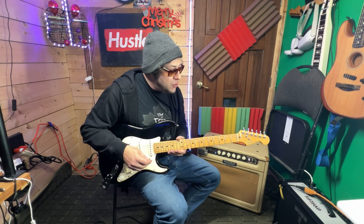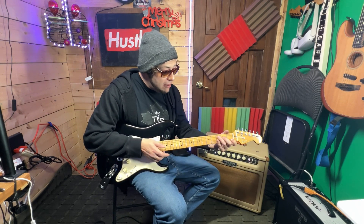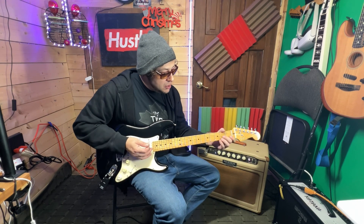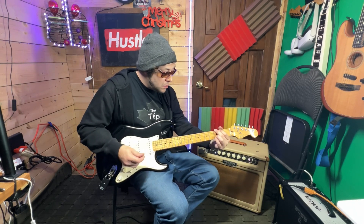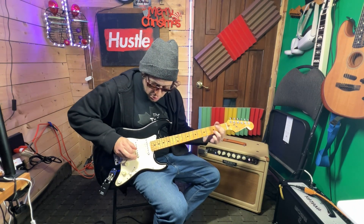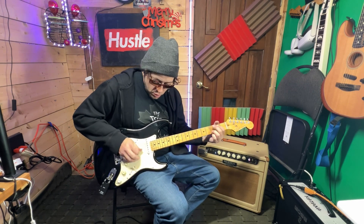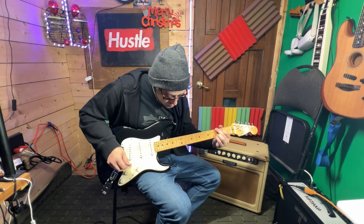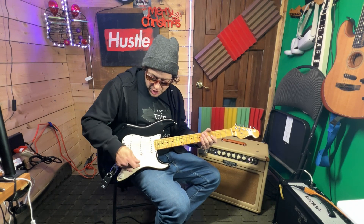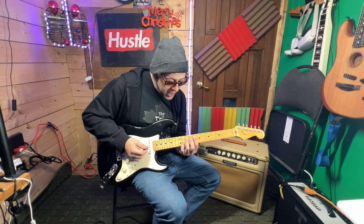If you've got a bigger hand, you're going to definitely love this neck. If you're familiar with a player series Strat, they are tiny compared to this Strat. A guy with bigger hands can play a D minor in 4th position. It's got that perfect Stratocaster sweet sound.